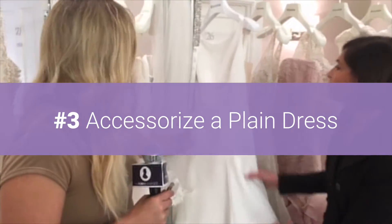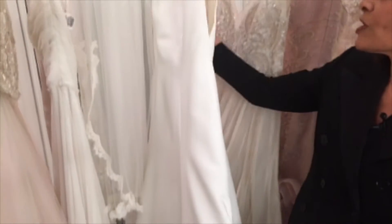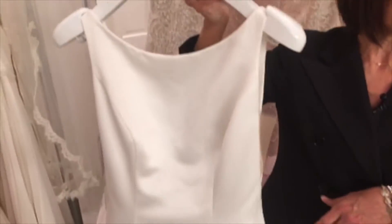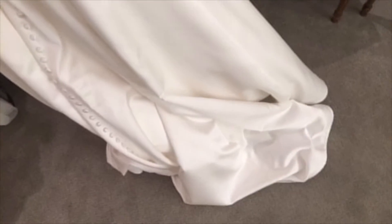You could get a plain dress like this, but then you could dress it up with all the accessories. So something like this — this is by Michaela and this is a very, very clean, sophisticated, classic dress. You can see the buttons running down the back and the open back. This dress is priced at $1,750.